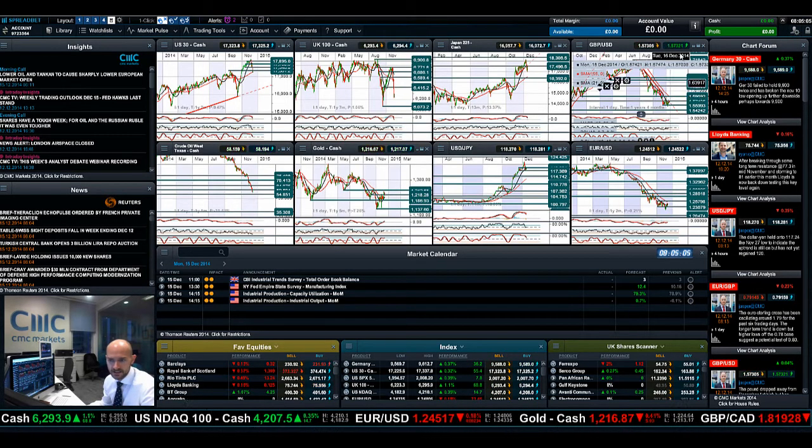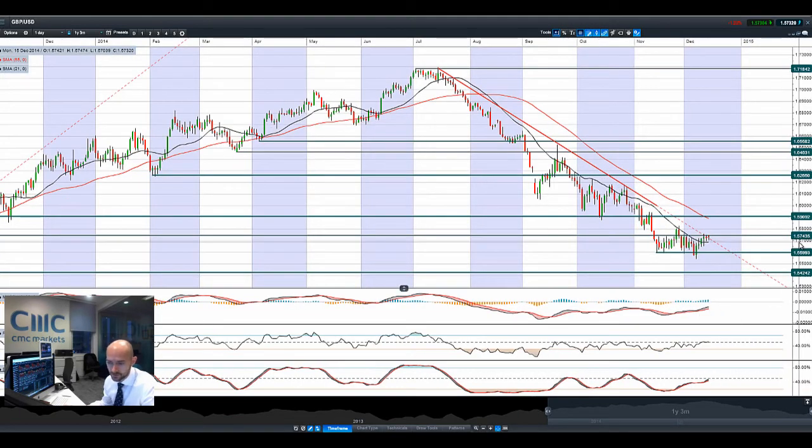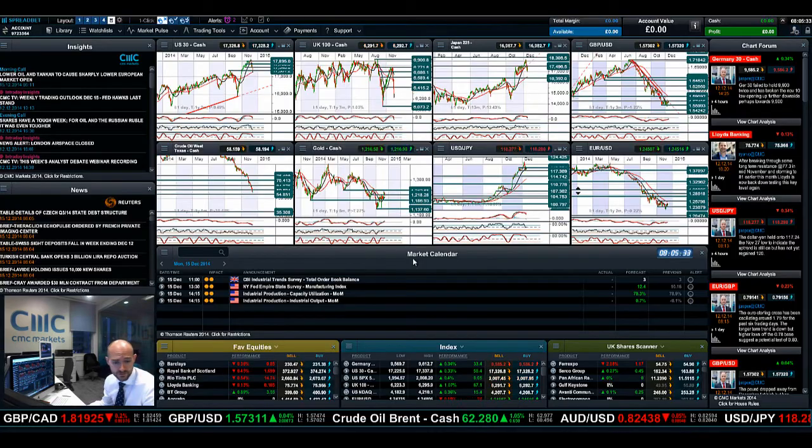Then looking at GBP/USD - potential resistance at 1.5743. We've not been able to break above that yet, but any breaking close above that could open up 1.5909. Obviously that's not yet happened, but we've been trying the last three sessions to break through it without much success. Now we are off the session low today, so I'm guessing that the actual US dollar has not really advanced that strongly versus the other majors, especially with this absence of major economic data.